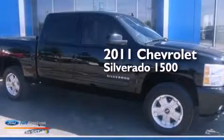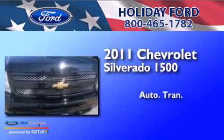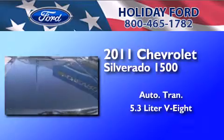This is a 2011 Chevrolet Silverado 1500. This truck has an automatic transmission, a 5.3-liter V8, four-wheel drive, and a clean non-smoker interior.